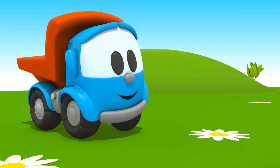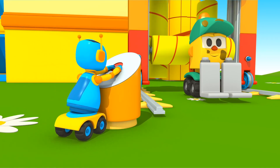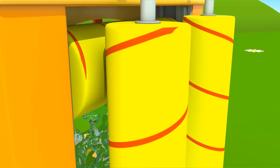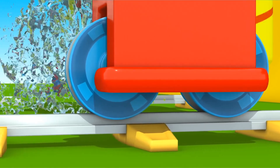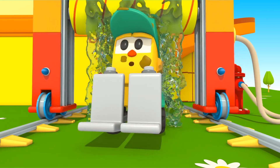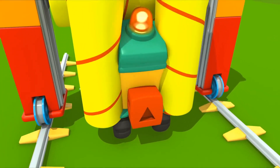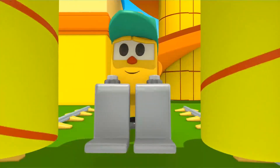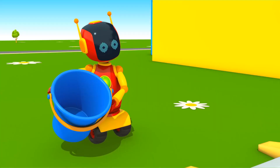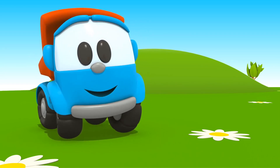Everything should work. Lifty, get in. Start the car wash. The water sprays, the brushes rotate and the wheels move along the rails. Lifty is clean now. Excellent! Leo, you've built an excellent car wash. I wonder what you will build next time.